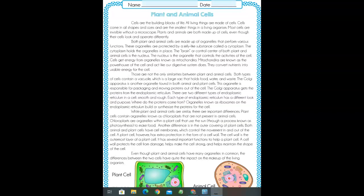Another difference is in the outer covering of plant cells. Both animal and plant cells have cell membranes, which control the movement in and out of the cell. A plant cell, however, has an extra protection in the form of a cell wall. A cell wall protects the cell from damage, helps make the cell strong, and helps maintain the shape of a cell.